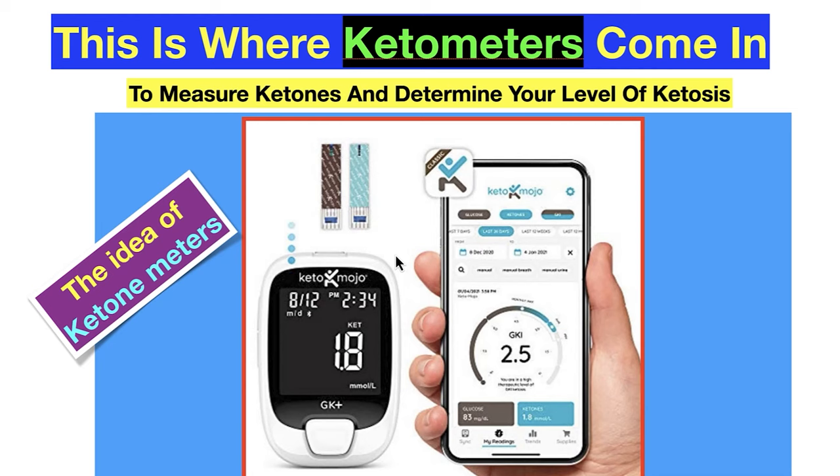This is where ketone meters come in. Keto Mojo — I still think it's the best. Measure your ketones with a finger prick, not a urine meter. This tells you your ketones have come up, either from fasting or from dropping your carbs.